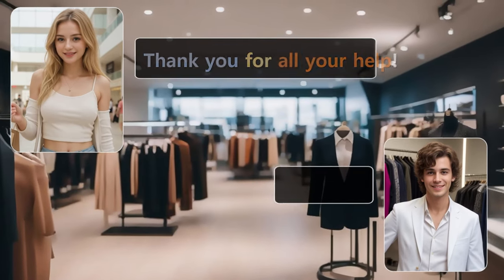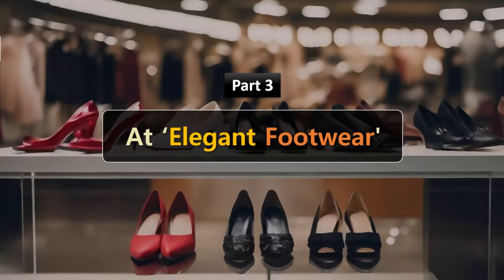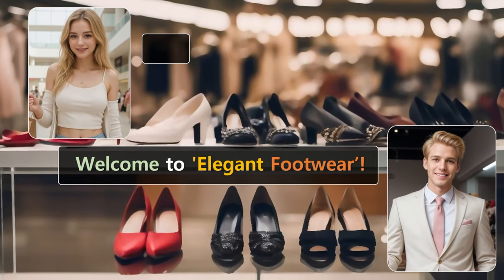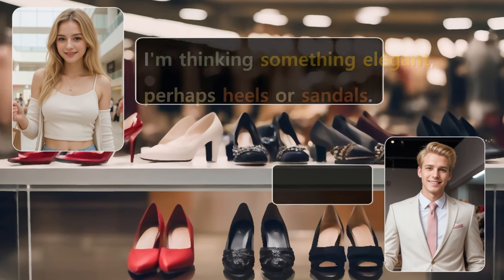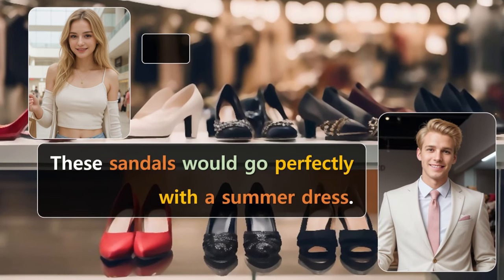Thank you for all your help. You're very welcome. Enjoy the rest of your shopping. At Elegant Footwear. I was recommended to come here for shoes to match my new dress. Welcome to Elegant Footwear. What type of shoes are you looking for? I'm thinking something elegant, perhaps heels or sandals. We have some beautiful new arrivals over here. These sandals would go perfectly with a summer dress.